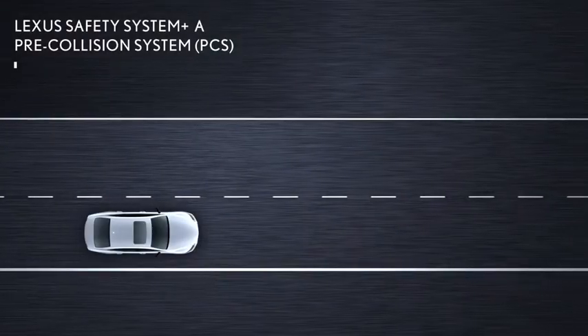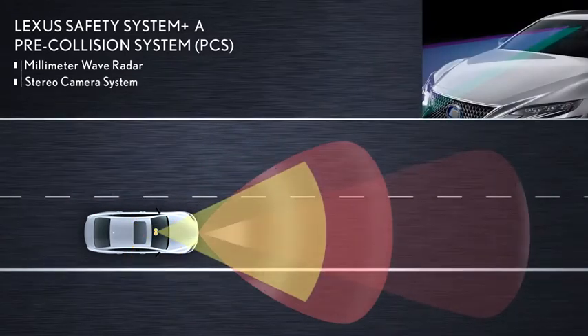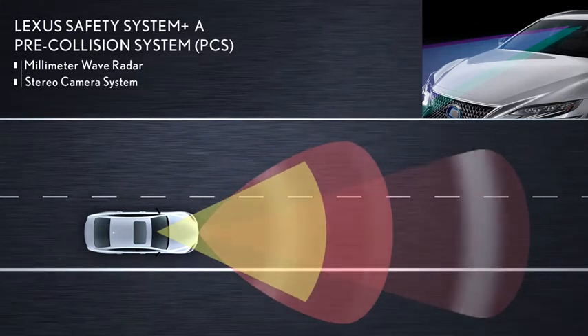Along with its millimeter wave radar, the system features a stereo camera system that can help detect another vehicle, a pedestrian, and a bicycle rider on or near the road ahead.